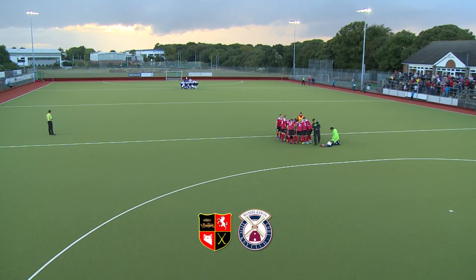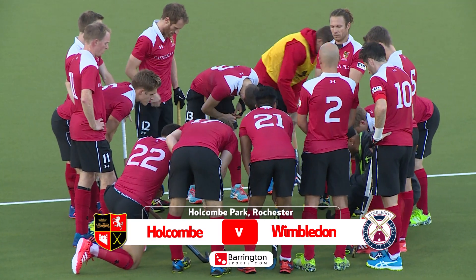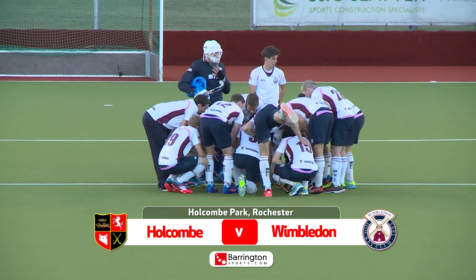Wimbledon's first away trip of the new season was at Holcombe Park, where they took on an unbeaten Holcombe side. Wimbledon had won their first two as well, so would either record continue here?